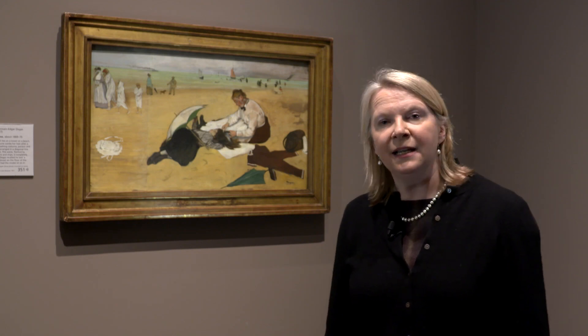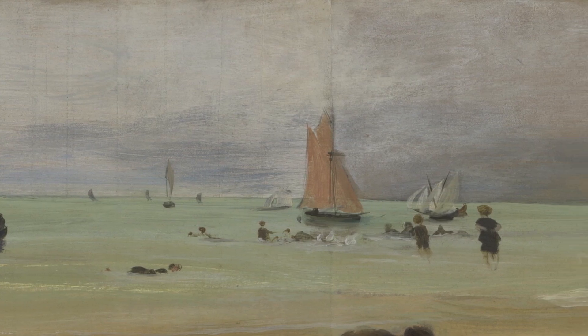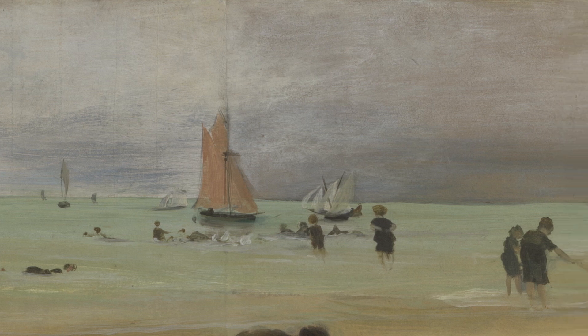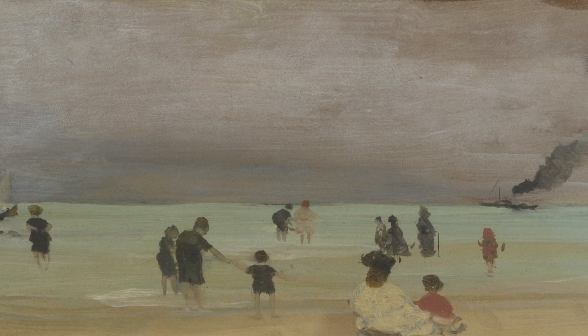Although the director was very keen, the trustees, who were quite conservative in their tastes and did not understand the point of French Impressionist art, then refused to show any of the pictures in the sanctity of the National Gallery.